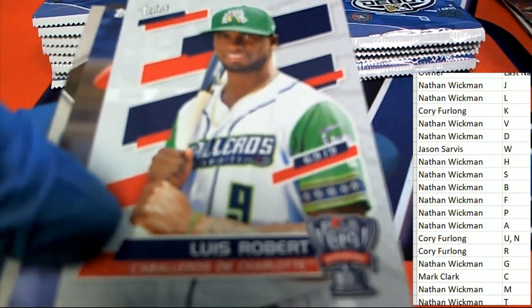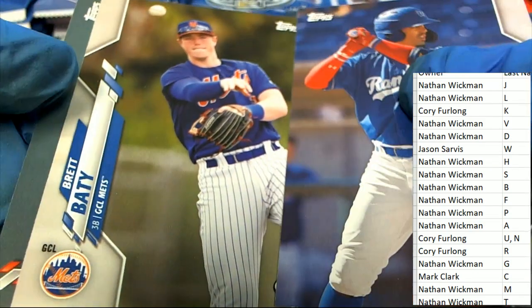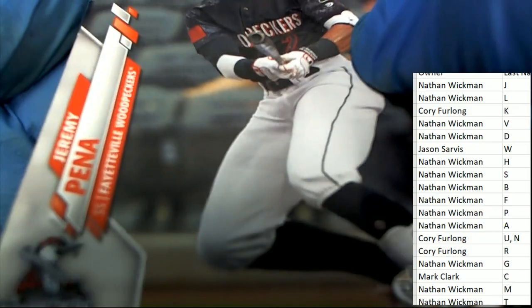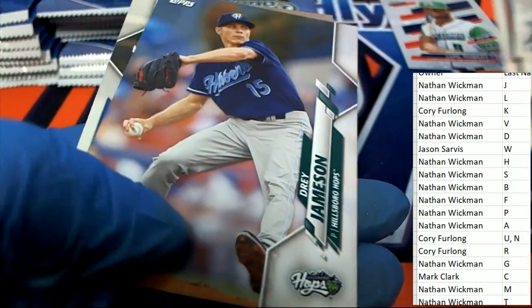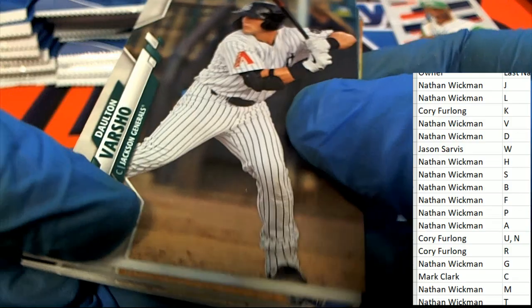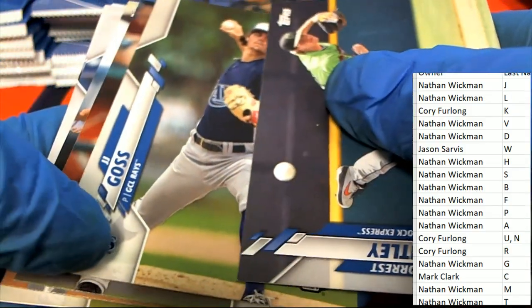That's a great Luis Robert — I like it, it's just a nice rookie card. Luis Robert is big right now. Adley Rutschman. This stuff just came out. Wander Franco. Forrest Whitley — he's Astros.